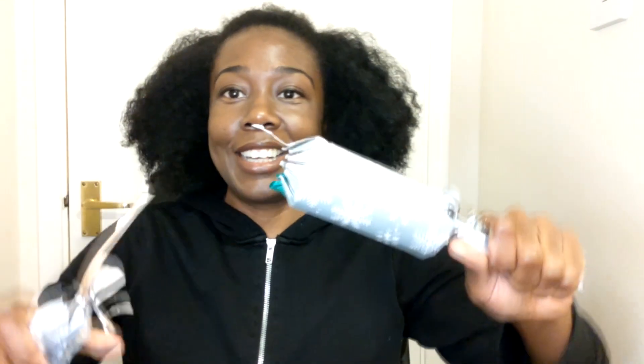It's actually called a cracker because of the sound it makes when you open it. I will show you — I open this, it makes that cracking sound, and then there are some things in here.